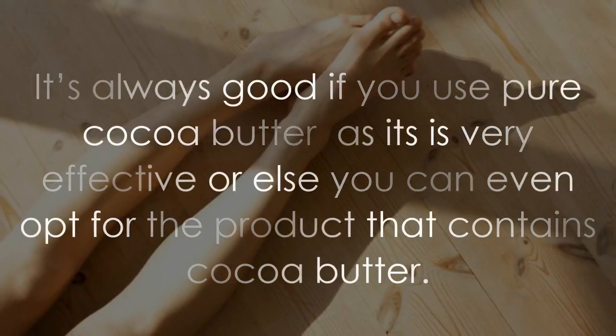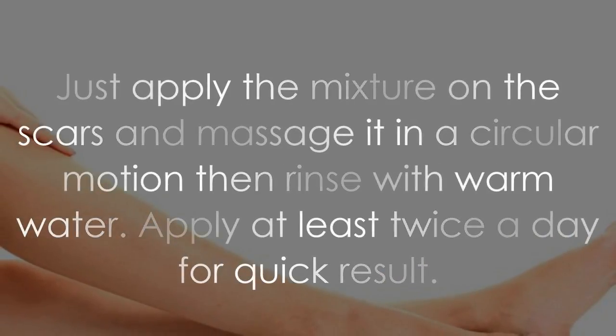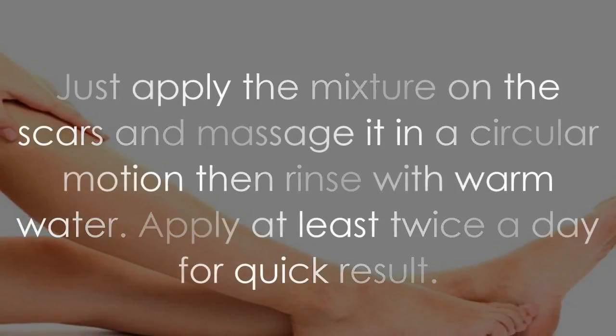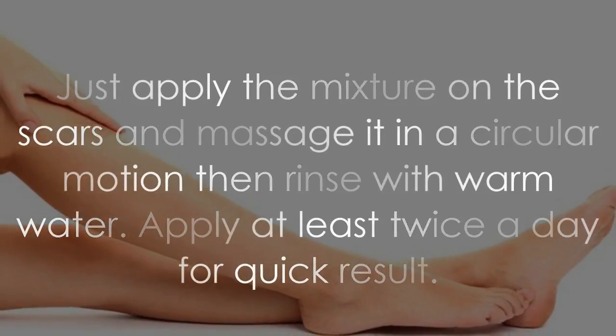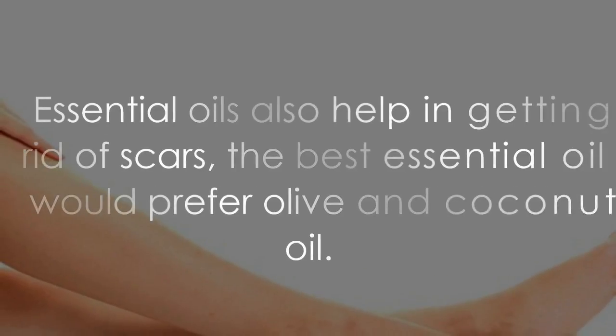It's always best to use pure cocoa butter as it is very effective, or you can opt for a product that contains cocoa butter. Apply the mixture on the scars and massage it in a circular motion, then rinse with warm water. Apply at least twice a day for quick results.